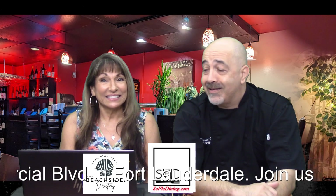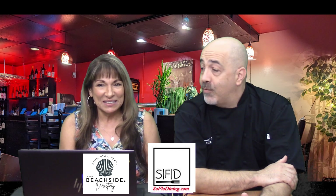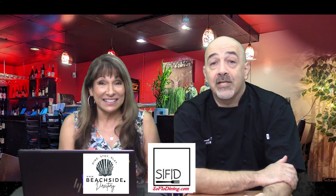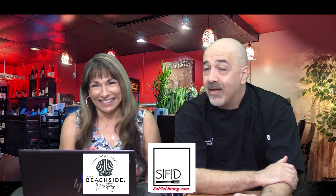Enjoy, and we'll see you there! Don't forget to like, share, and subscribe, and give us your comments. Let us know where you want us to go — that's how we decide where to review. We're here for you. Find us everywhere: SoFlo Dining, all one word — hashtag us!